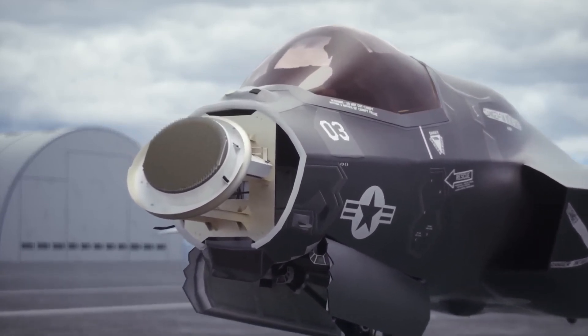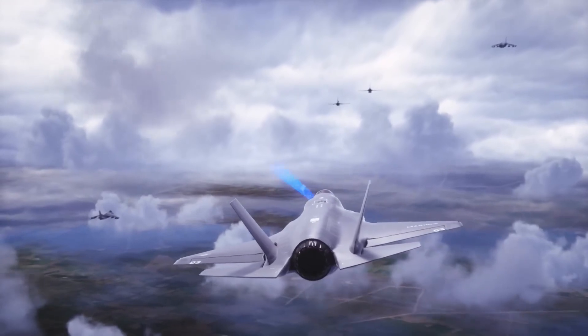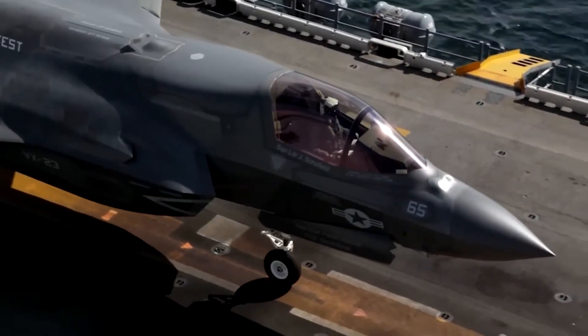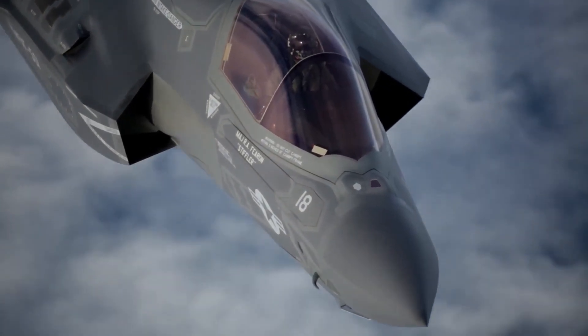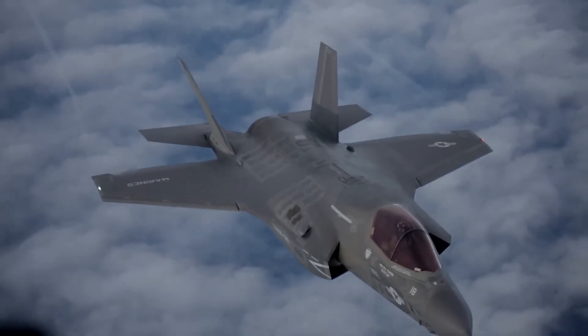Coordinated strikes and quick decision-making are made possible by the F-35B's real-time data sharing capabilities with ground forces, other aircraft, and naval units. The F-35B is not only a fighter plane but also an essential node in a network-centric warfare environment, owing to its capacity to collect, process, and distribute information.